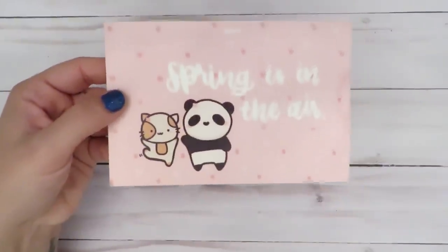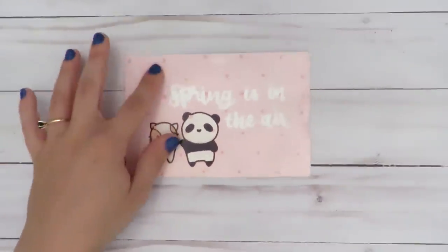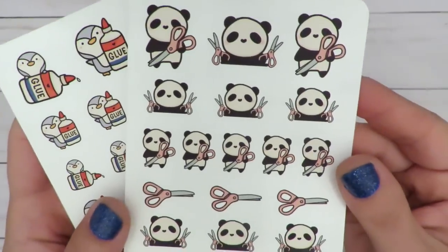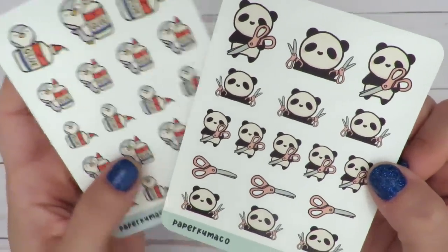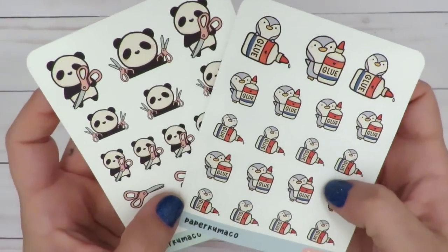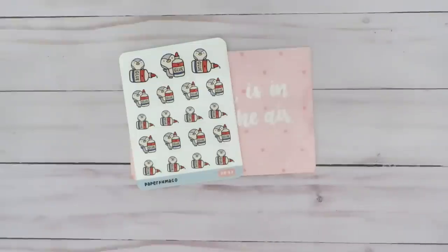My next order is from Paper Kuma Co — I think that's how I'm saying it correctly. They sent this journaling card in the order with the panda bear and the kitty cat. I ordered a die cut that's not in here because I already put it in my planner. But aside from that die cut, what I ordered were these two sheets. The one is a crafting panda, like a cutting panda — scissor panda. And then here's the little penguin with glue, so together they would be crafting creatures.